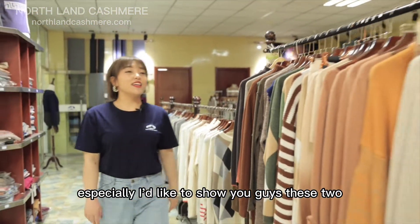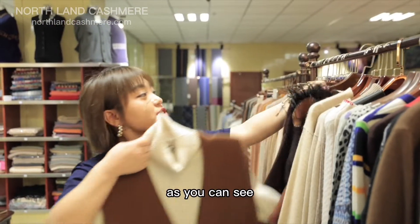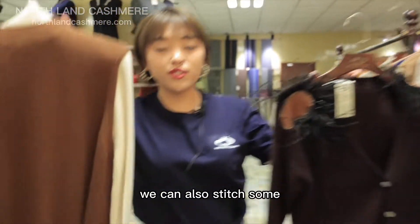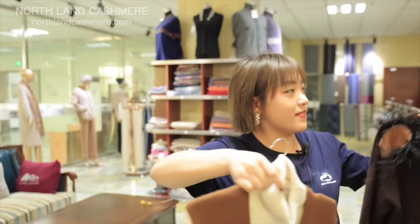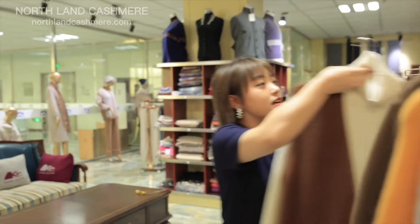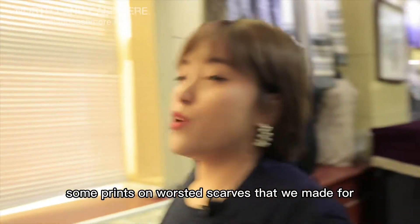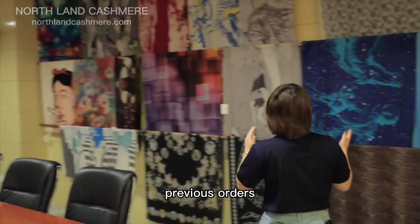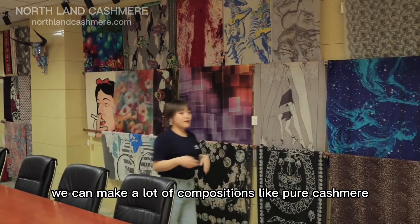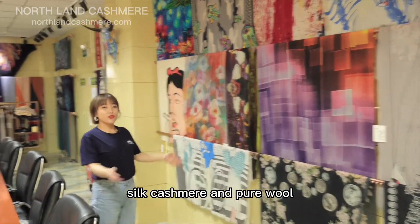Especially, I'd like to show you guys these two. As you can see, we can also stitch some leather and some fur on knitwear — that's pretty. And here are hanging some prints on merino scarves that we made for previous orders. We can make a lot of components like pure cashmere, silk cashmere, and pure wool.